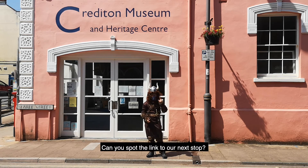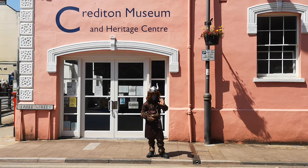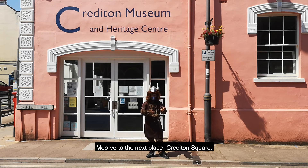Can you spot the link to our next stop? Move to the next place, Crediton Square.